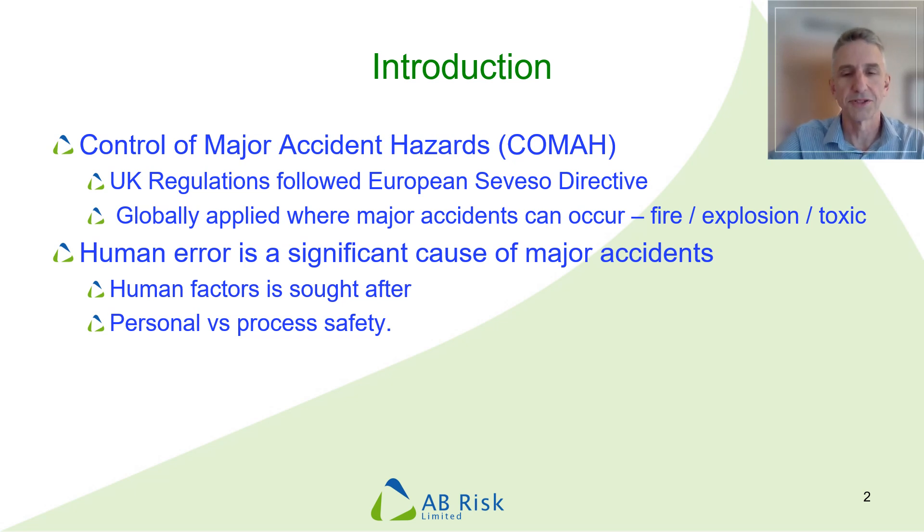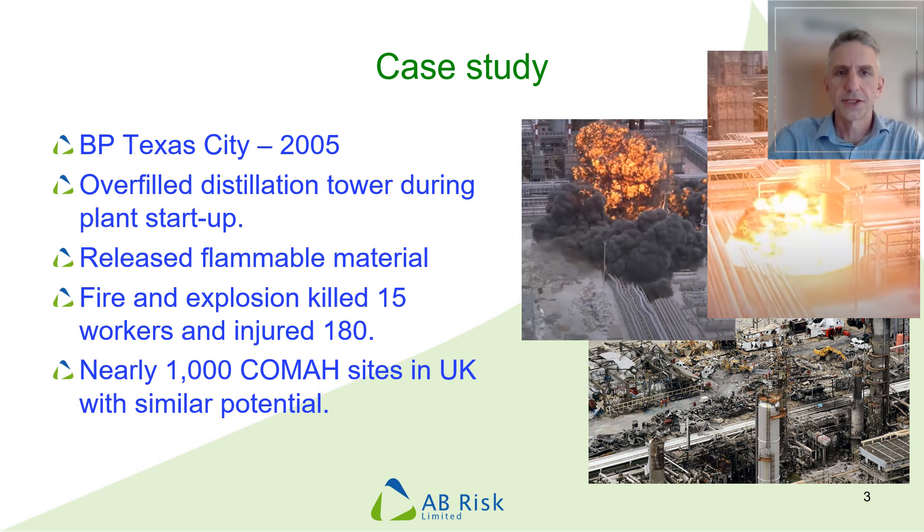It will be exactly the same if I were contemplating working in aviation, railways, medical, or military — something like that. We suggested that you watch the video summarising the accident at BP Texas City that occurred in 2005, because it gives a really good overview of the accident and causes, many of which are related to human factors.